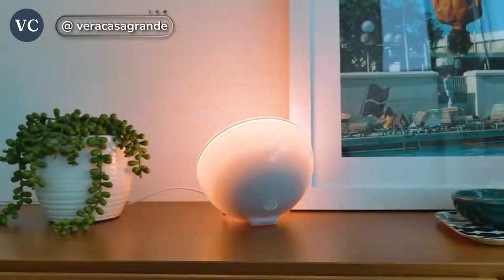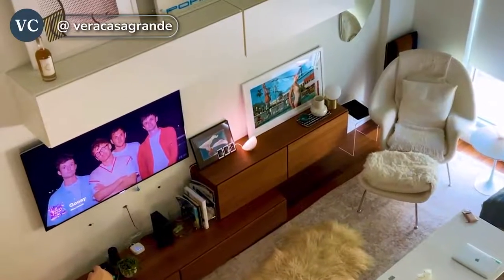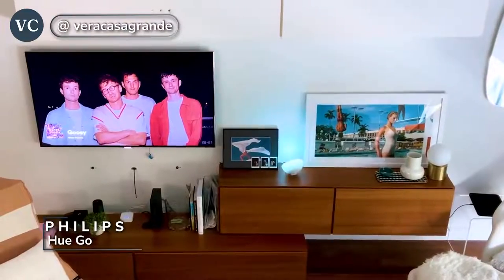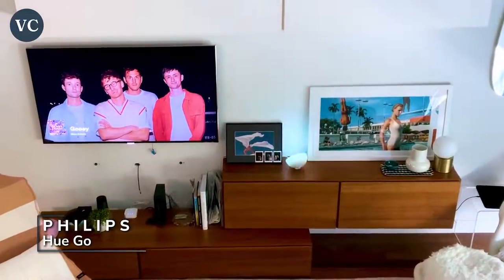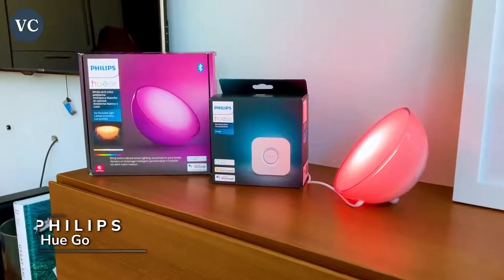Are you ready to smarten up the lighting system in your home? Do you currently love to watch content on your TV and want to have your lighting system match up to that content? Or do you love to throw parties and want to have a killer playlist along with your lighting to set the mood?